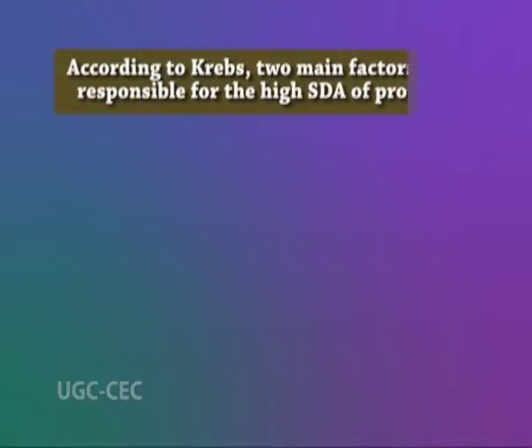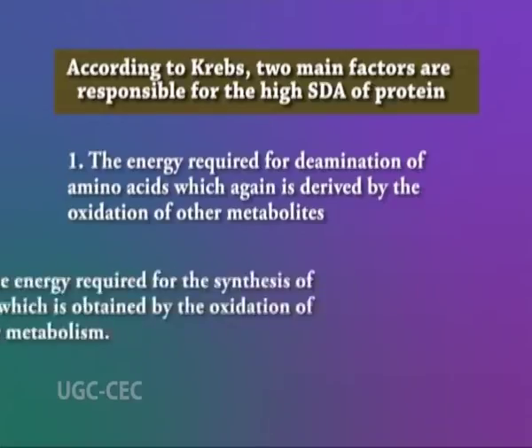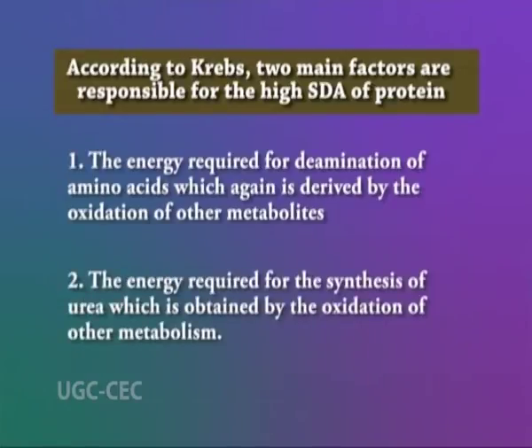When different amino acids are fed, alanine, glycine, and phenylalanine are found to produce high specific dynamic action. According to Krebs, two main factors are responsible for the high production of SDA of protein. First, is the energy required for de-amination of amino acids, which is derived by the oxidation of other metabolites. And second, is the energy required for the synthesis of urea, which is obtained by the oxidation of other metabolites.